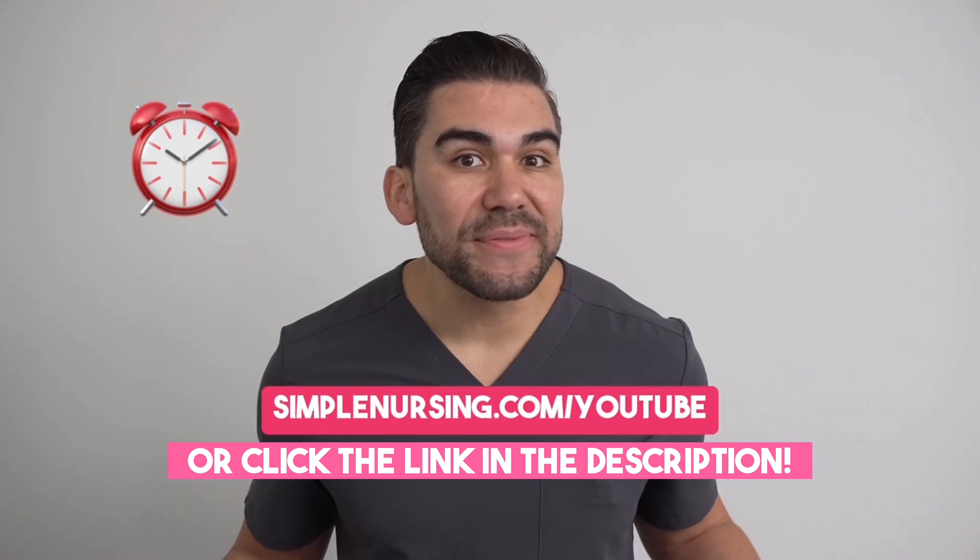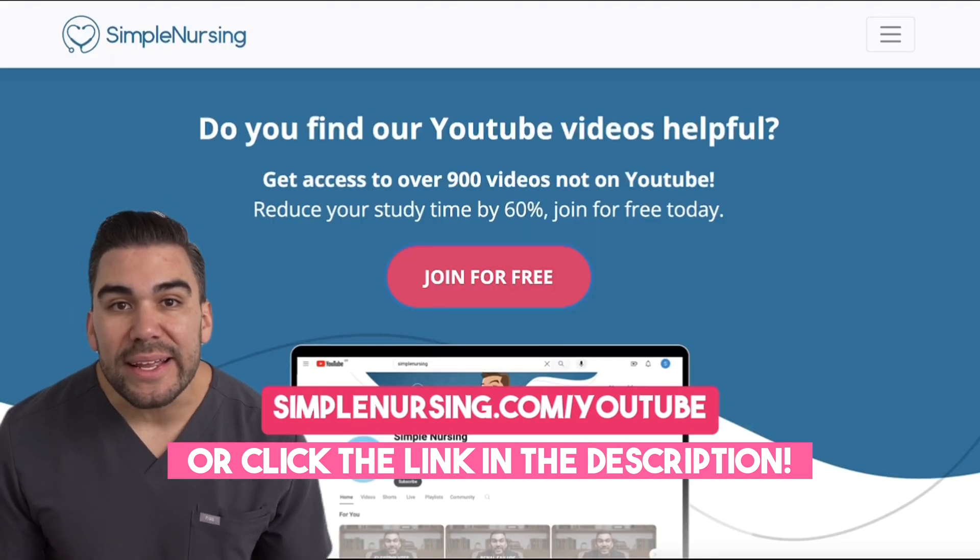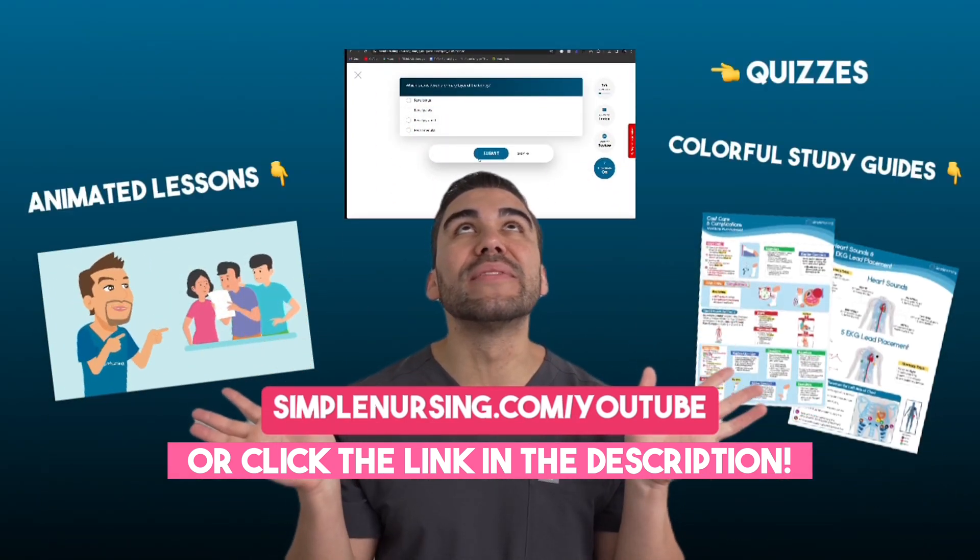Remember, don't be scared, be prepared. Looking to cut your study time in half? Head on over to simplenursing.com/YouTube — you can sign up for free and get access to all of this.